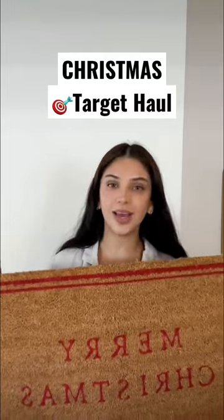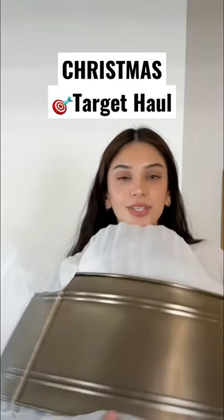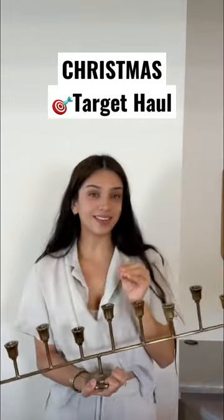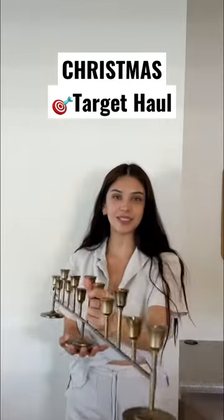This next one I wasn't too sure about, but it is this gorgeous brass Christmas tree holder. Okay, this one I actually wasn't too sure about either, but now I am obsessed with her — she's large, she's giving, she's gorgeous.